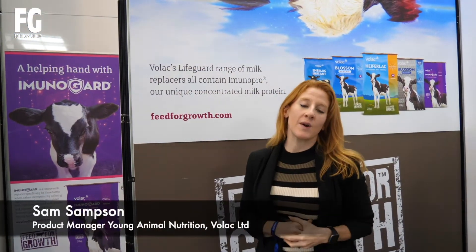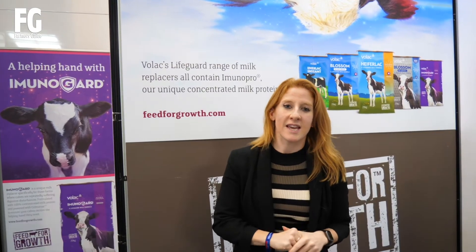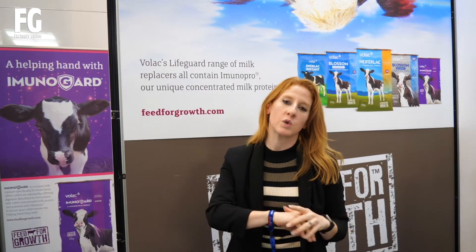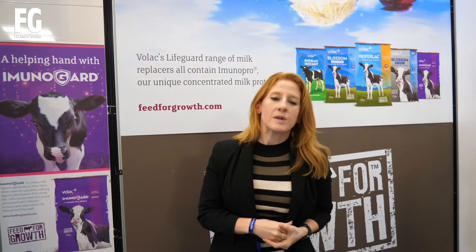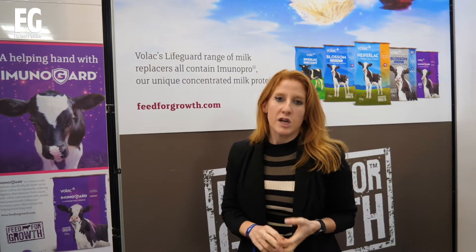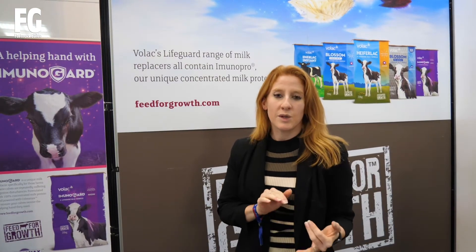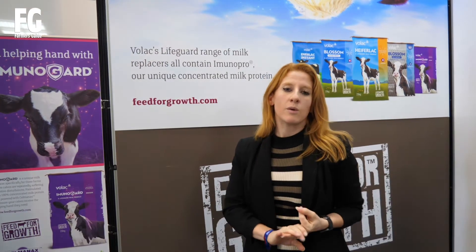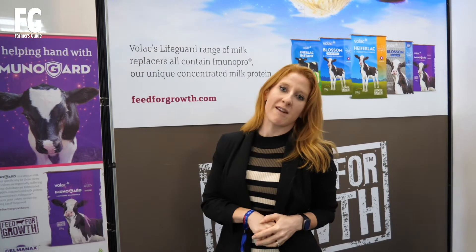Hi, I'm Sam from Bolak. I'm the Product Manager for Young Animal Nutrition. I'm here with Farmer's Guide today at the show, talking all about how to drive efficiencies on the farm. Bolak are focusing on feeding for the future — we're here to talk sustainability of your ingredients, how to feed for the best results on your farm, and how to feed for the future in regards to the agricultural industry.